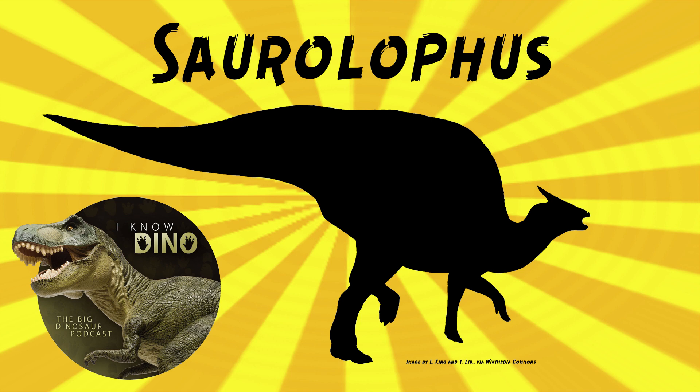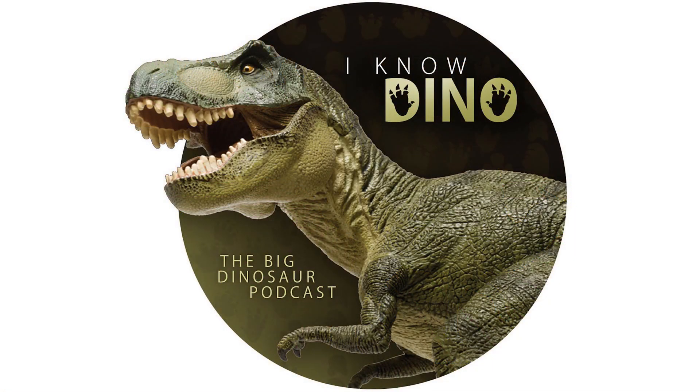So many good dinosaurs in the Nemegt Formation, and Saurolophus is one of them — we'll no longer overlook it. But when Deinocheirus, Therizinosaurus, and Tarbosaurus are in the mix, it's hard to stand out. For those of you who enjoy our Dinosaur of the Day segment, please consider becoming a patron — we take new Dinosaur of the Day requests from our patrons and offer other perks as well. Check out our page at patreon.com/inodino.